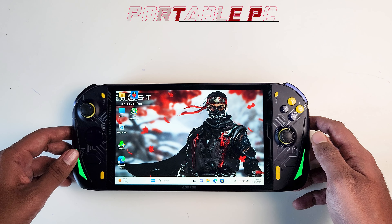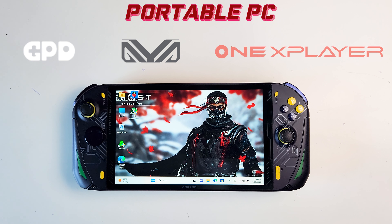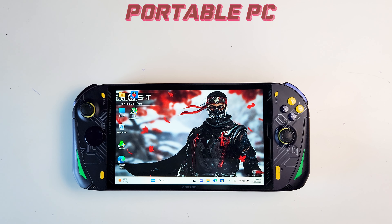To start with, I'm actually surprised how many companies are jumping onto the portable PC bandwagon, especially companies like GPD, AYA Neo, OneXplayer, and now Lenovo and Asus have also decided to join. So where does the Auksovi A1 stand when you compare it with these other handhelds? Let's find out.